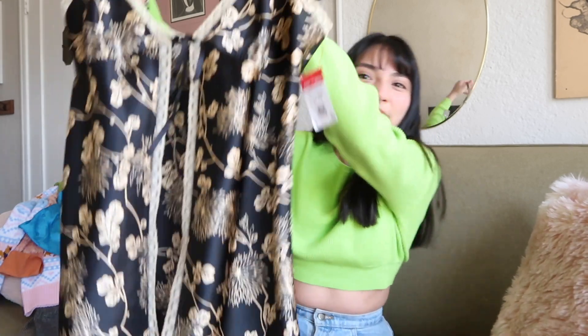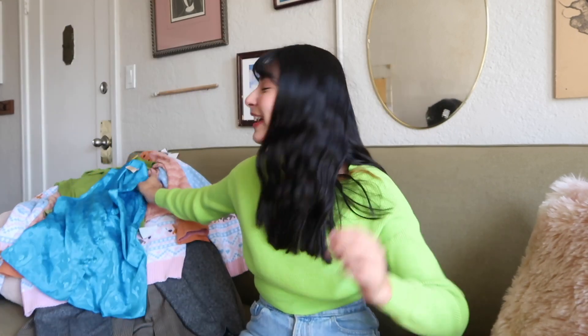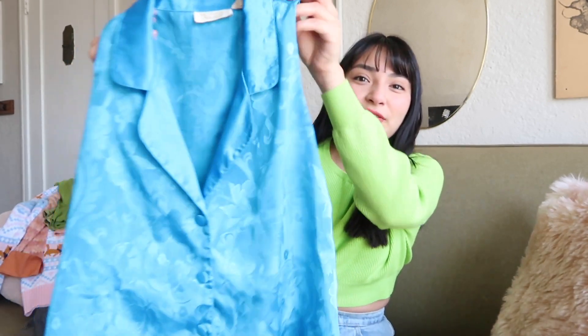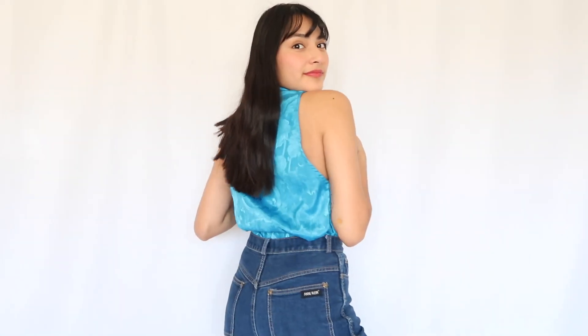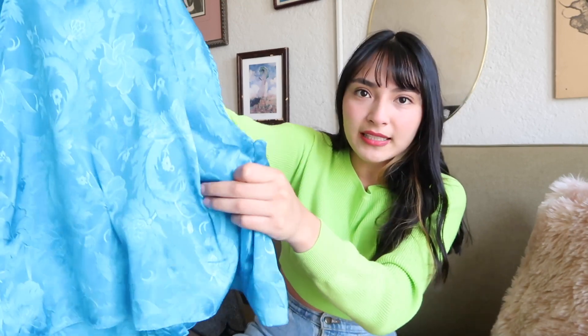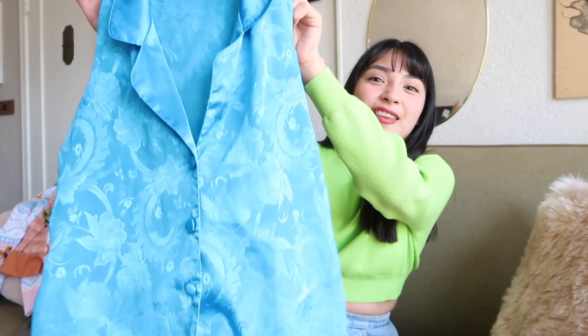For an edgy streetwear look, I have another OG Victoria's Secret piece and this is a pop of color — right up my alley. It's a button-up sleeveless shirt with a floral print. It looks like it could have been tucked in at the back for a more fitted look. It has a satin construction which I think is super pretty — easily styled with high-waisted jeans, doc boots, and a belt.